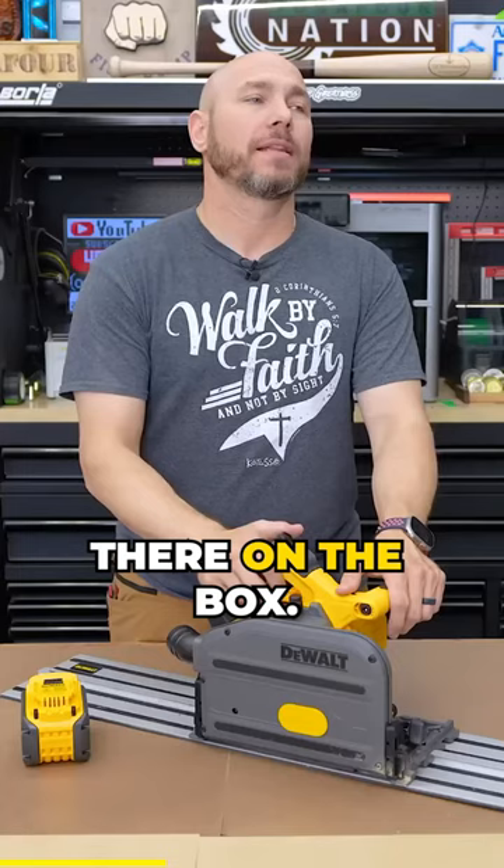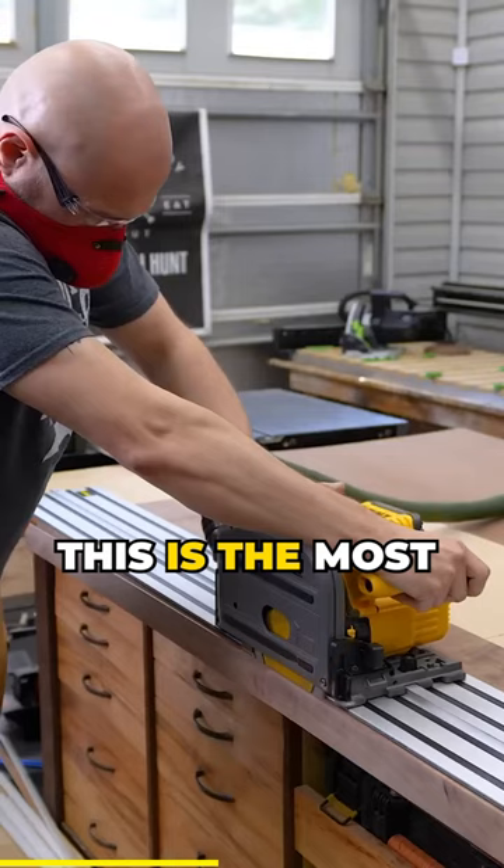This is probably the most powerful cordless track saw I've ever used. This bad boy got some power.